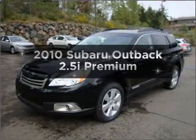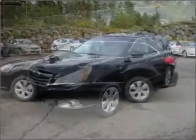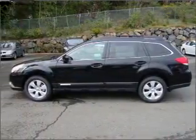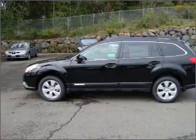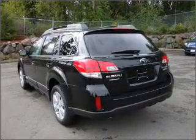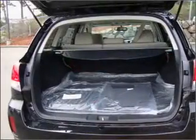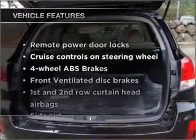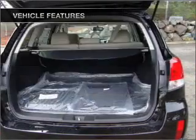Introducing the 2010 Subaru Outback — this is the set of wheels you've been looking for. With an efficient four-cylinder engine connected to a smooth-shifting automatic transmission, premium wheels give a more luxurious look. The anti-lock braking system will keep you safe on the road. Heated seats offer comfort in cold weather. Let the sun shine in with a sunroof. With these notable features, you won't want to miss out on the opportunity to own this amazing ride.